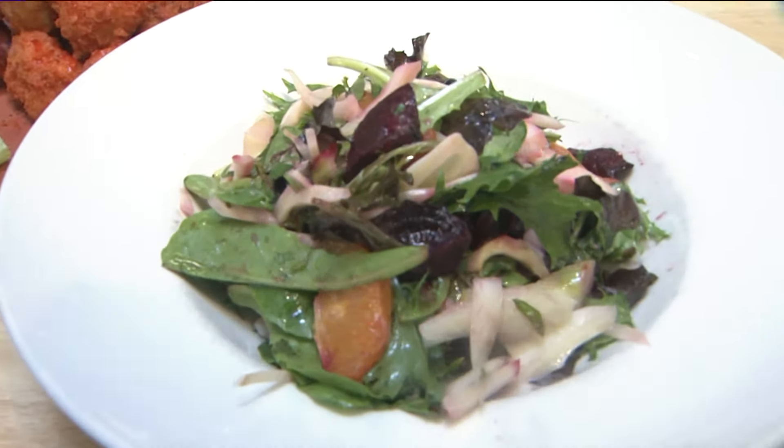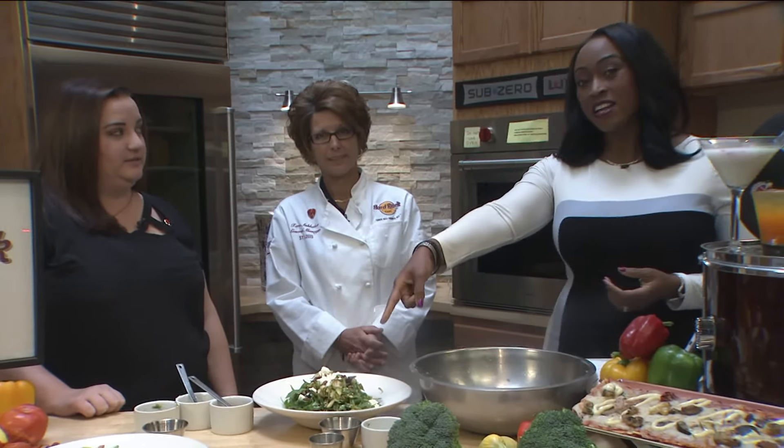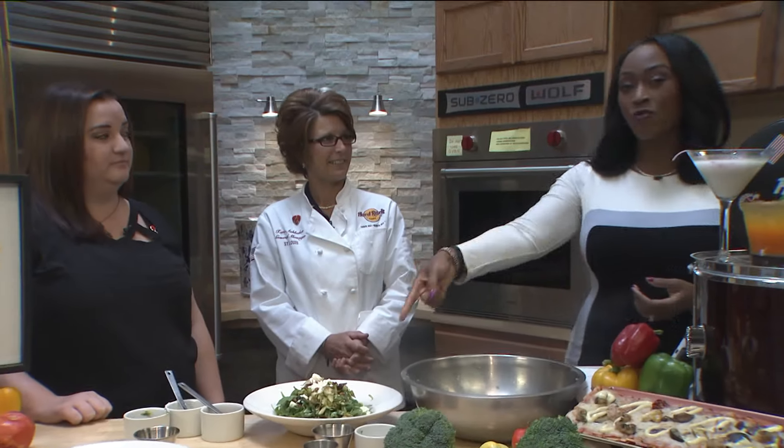This looks fantastic, ladies. Thank you for joining us this morning. New vegetarian and vegan items available now at Hard Rock Cafe.